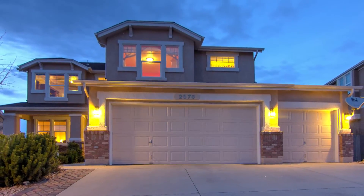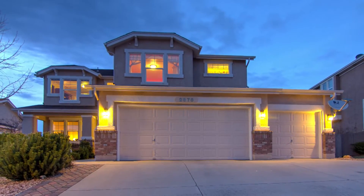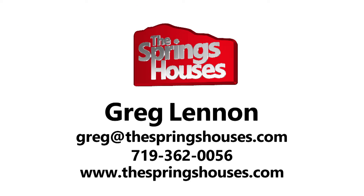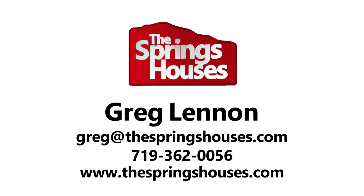Thanks for taking the time to learn about 2878 Wild Cherry Lane. For more information on this or any other North Colorado Springs home, contact the Springs Houses today. We're always happy to help.